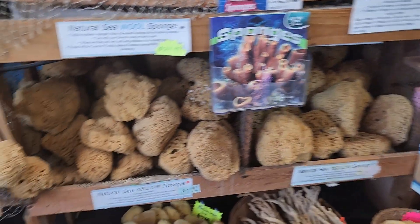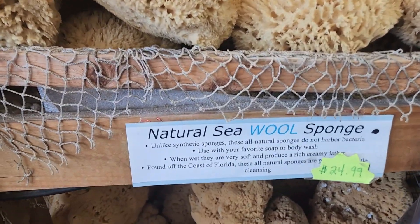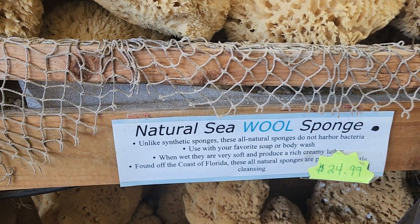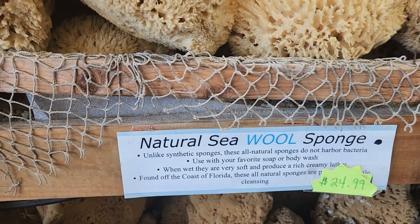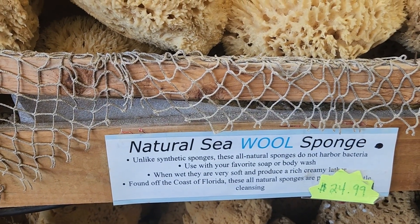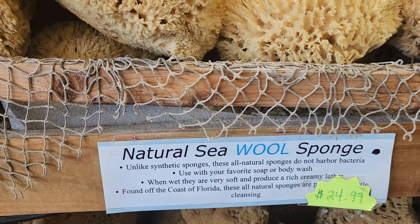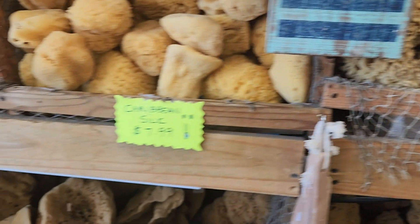Natural sea wool sponges — unlike synthetic sponges, these are not harmful bacteria. Used with your favorite soap or body wash; well wet, they are very soft and produce a rich, clean lather. Found on the coast of Florida, these are all-natural sponges for cleansing. Caribbean silk.